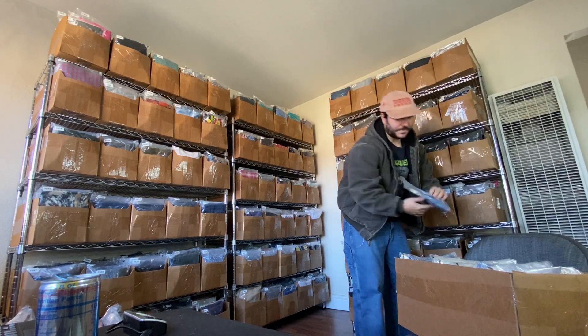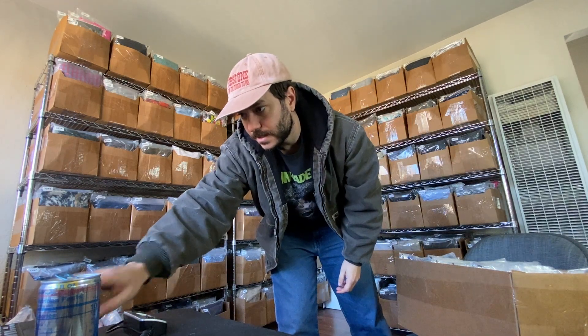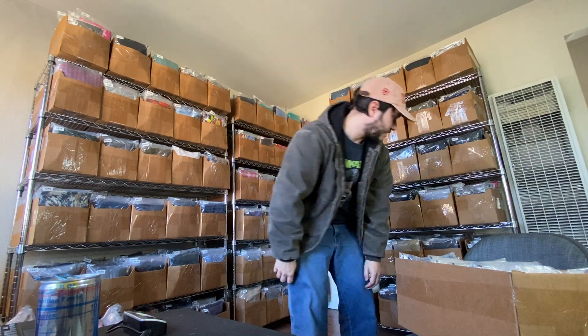If it's damaged I price it cheap and I take whatever offer will just give me my money back usually. A Polo Ralph Lauren sweater sold for $15.66 plus shipping.